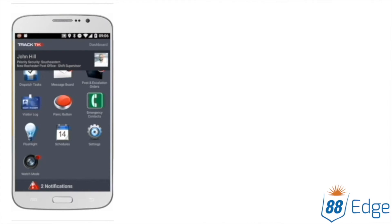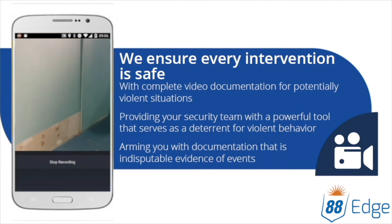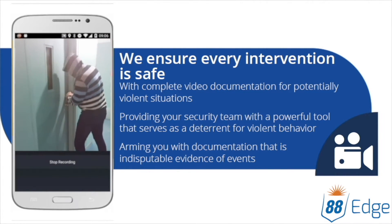Often, the threat of being recorded is enough to deter dangerous behaviors. This makes watch mode a critical advantage in any situation.